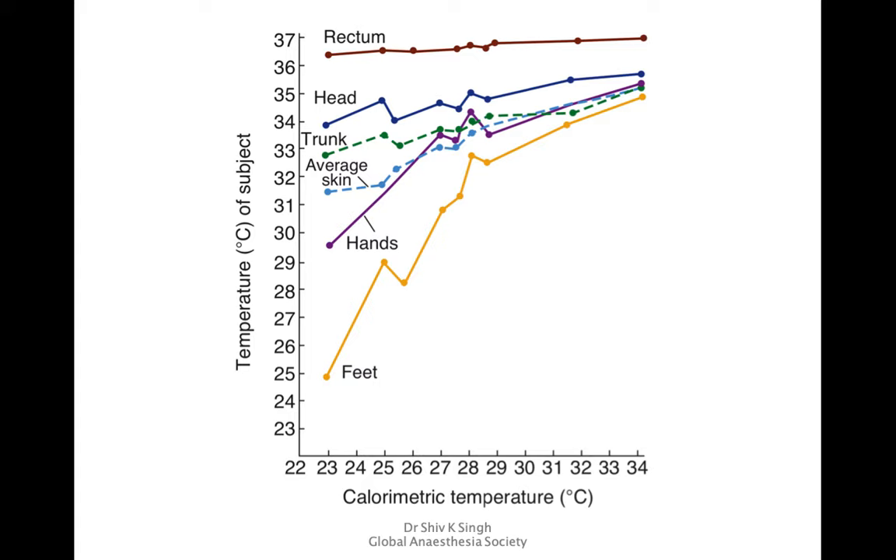Looking at temperature from various body parts, rectal temperature is almost constant. Head temperature is also relatively stable. As you move to the trunk and average skin temperature, variation increases. The maximum variation occurs at the hands and feet — which is why in intensive care, checking for peripheral shutdown involves exposing the patient's feet and checking whether they are cold or warm.